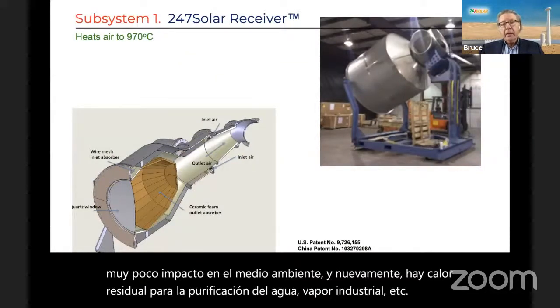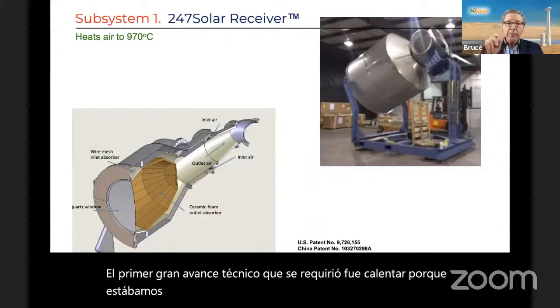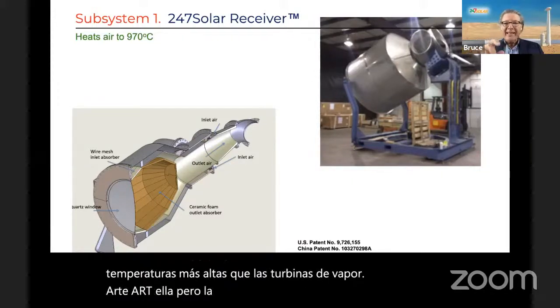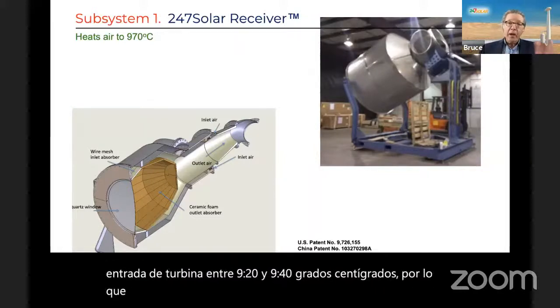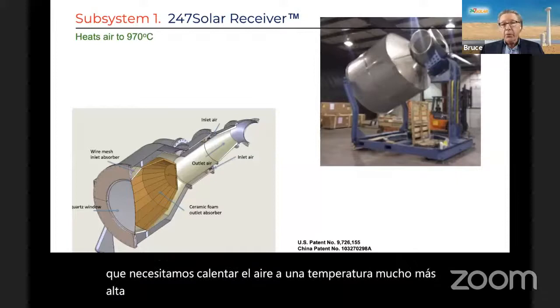The first big technical breakthrough required was to heat air for turbines. Air turbines require higher temperatures than steam turbines. Our turbine — the Capstone turbine — has a turbine inlet temperature between 920 and 940 degrees centigrade. So we need to heat air to an even higher temperature, by 10 to 20 degrees, because we put it through a heat exchanger.